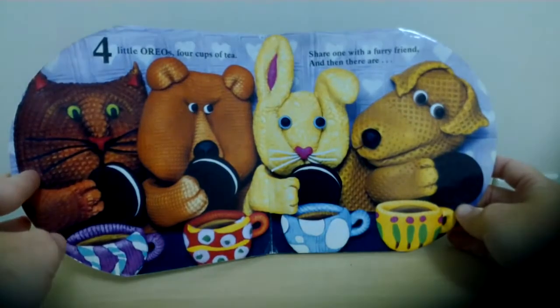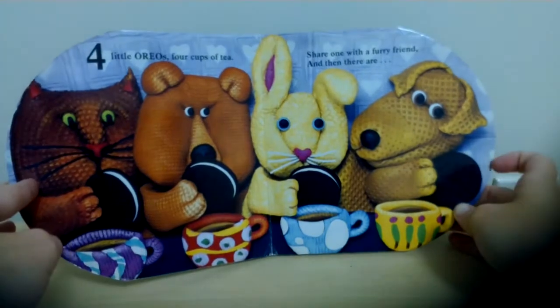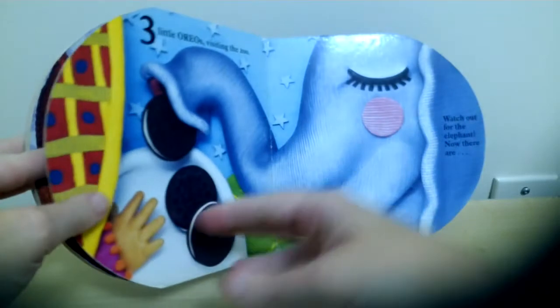Four little Oreos, four cups of tea. Share one with a furry friend. And then there are... Three!